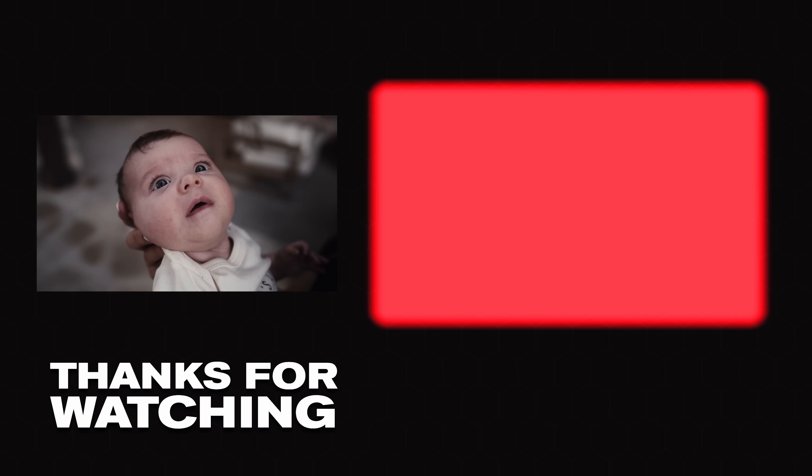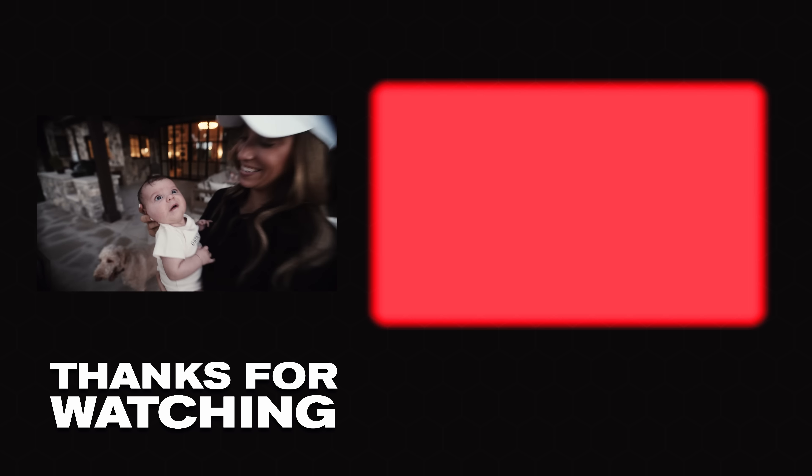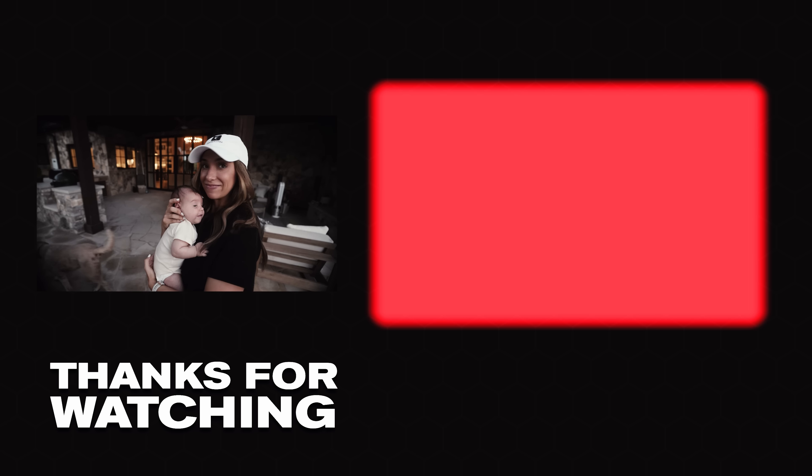That's going to wrap up the video. I'm going to spend the evening with my wife, my baby, and Steph's mom and grandmother, who are in town until Monday. Thanks for tuning in, thanks for watching, and we'll see you guys in the next video. Charlie, say 'see you in the next video!' I'm home.